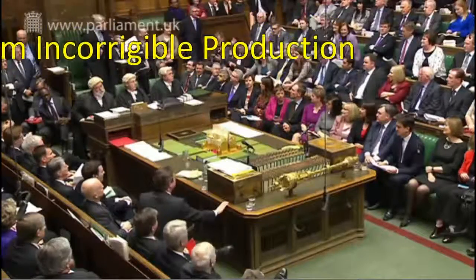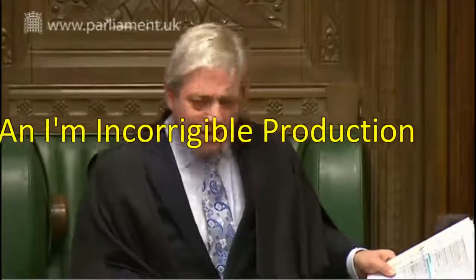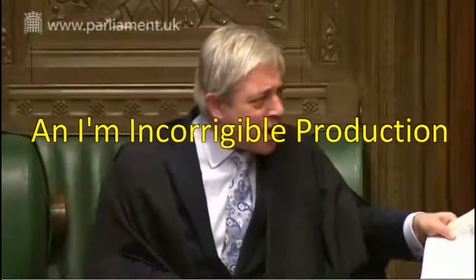Order! Order! You are an incorrigible delinquent at times. Behave yourself, man!